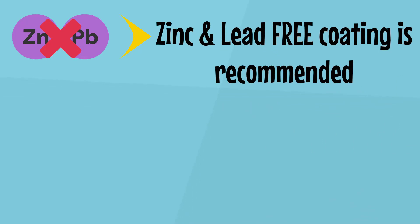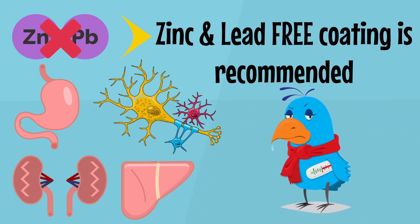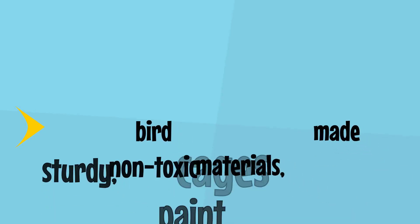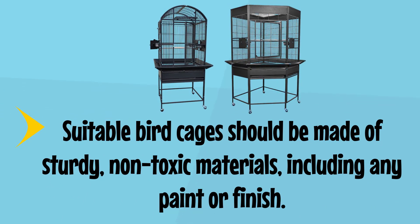Many metals can cause toxic-related issues, especially if ingested. It may impact the digestive tract, nervous system, kidneys, and liver, and can even lead to death in severe cases. Lead and zinc are the most common of these. In cases where symptoms are already apparent, it may be too late, since the bird may already be ill. Suitable bird cages should be made of sturdy, non-toxic materials, including any paint or finish.